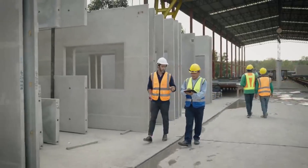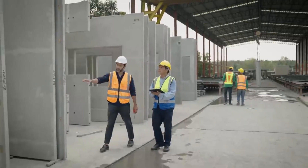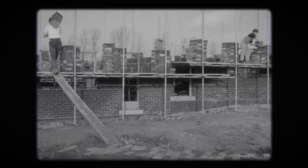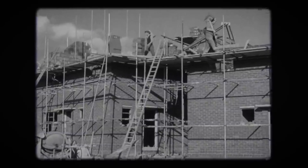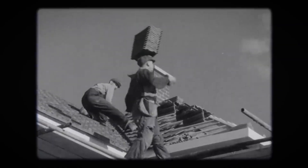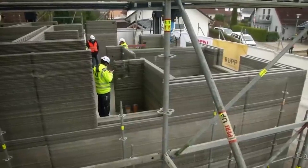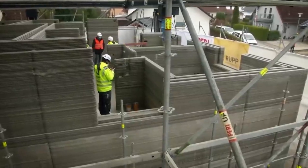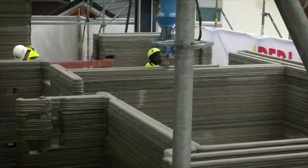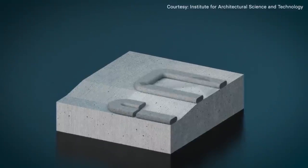More than anything, this is about revolutionizing the way we approach building. For hundreds of years, we've been building primarily the same way — brick by brick, nail by nail. It's slow, expensive, and beyond the reach of many. Now we have the capabilities to reverse that: make it smarter, faster, and less expensive. We can reduce waste and pollution, and we can solve one of the world's most critical challenges — homelessness. This is not only exciting, it's powerful.